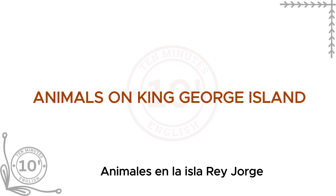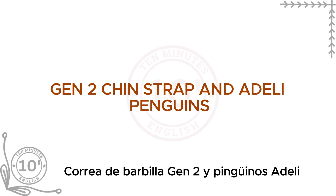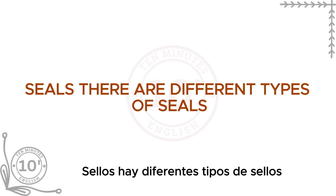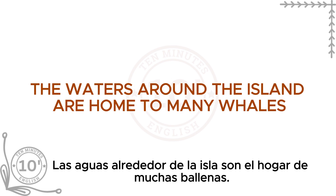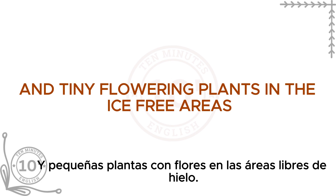Animals on King George Island. Even though it's cold, you can find a lot of animals here. Penguins — three types: Gentoo, Chinstrap, and Adélie — live in large groups, swimming and walking around the island. There are different types of seals, like Weddell seals and Elephant seals, relaxing on the beaches or ice. Many seabirds live on the island, including skuas, petrels, and terns. The waters are home to many whales, like humpback whales and orcas. There aren't many plants, but you can find some grass and tiny flowering plants in the ice-free areas.